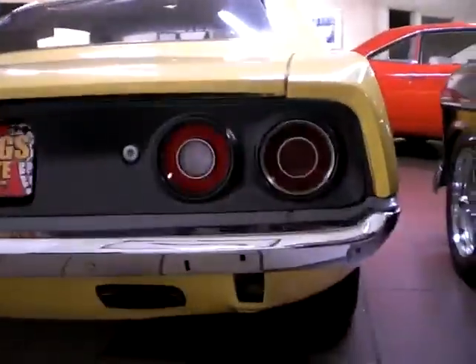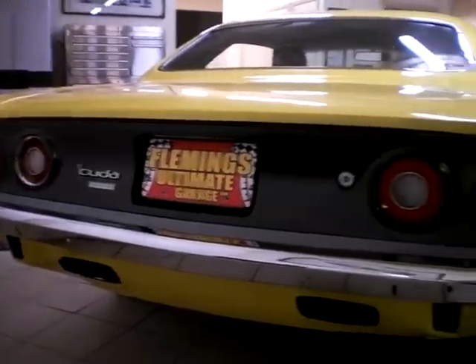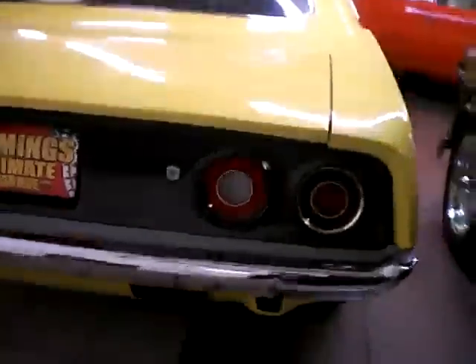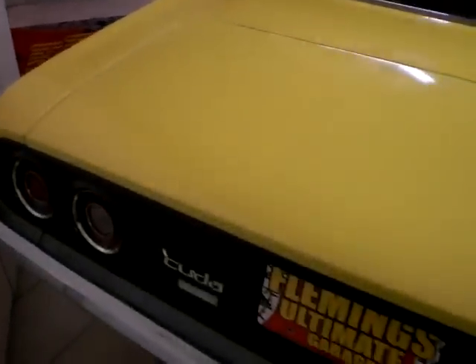This car is still powered by its original 340 H code V8, but it has been upgraded. It is now equipped with the six pack that Mopar was so famous for. And something you could never get from the factory — factory air conditioning along with that six pack. This car has it, and it blows cold.